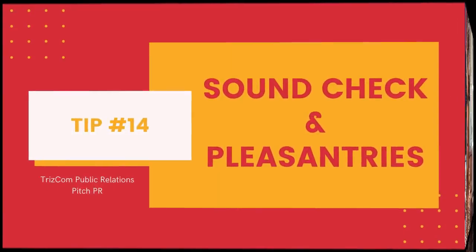Tip fourteen: soundcheck and pleasantries. When the journalist first starts, they're going to ask you to say your name and then spell your name — this is for accuracy and for a mic check. And trust me, with a last name like Trezilla, they want to make sure they're pronouncing it correctly. Once the interview starts, be sure to thank the journalist for having you on, and again thank them at the end.